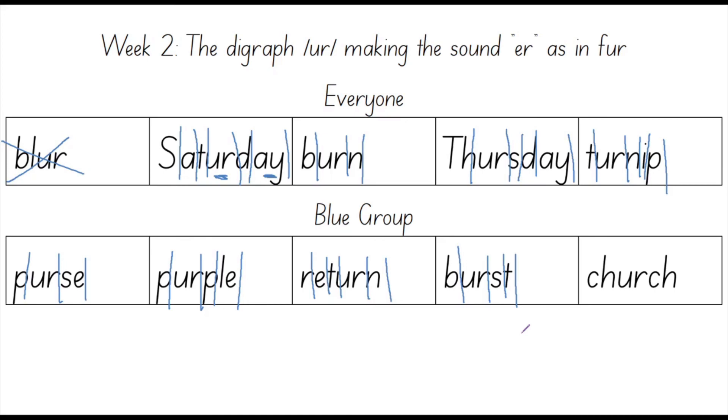Our last word for the blue group is church. Say church. Well done. Church is a place that many religious people will meet up to speak about their god. Church. Let's count out the sounds in church: CH, UR, CH. Three sounds. The sounds in church are CH, UR, CH. This word has the same digraph appearing twice — CH. This actually makes it quite easy to spell if you know what the digraphs in this word are. Now that we've gone through all of our words for this week, I hope that you do a really good job on finishing these off by yourself. Best of luck.